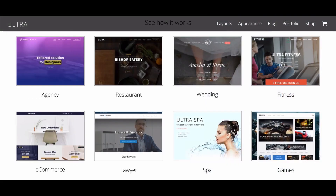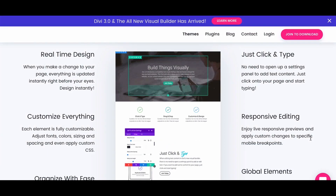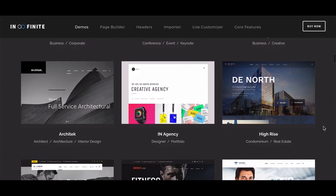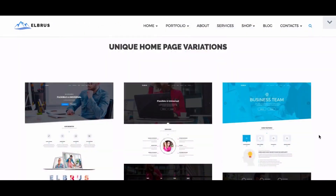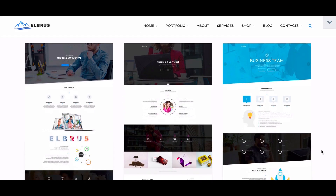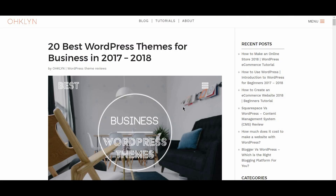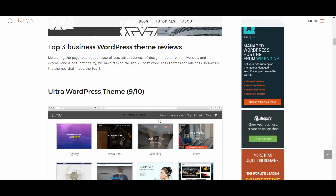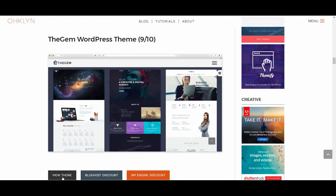Some that made the cut include Ultra, Divi, Infinite, Narcos, and Elbrus, just to name a few. In this video, we'll take a look at why the themes scored well, and the areas you should consider before making a decision. You can follow along with the post on the OHKLYN blog at OHKLYN.com/blog. We'll add a direct link below, and all links to the themes covered in this video will be available in the description below and on the OHKLYN post.